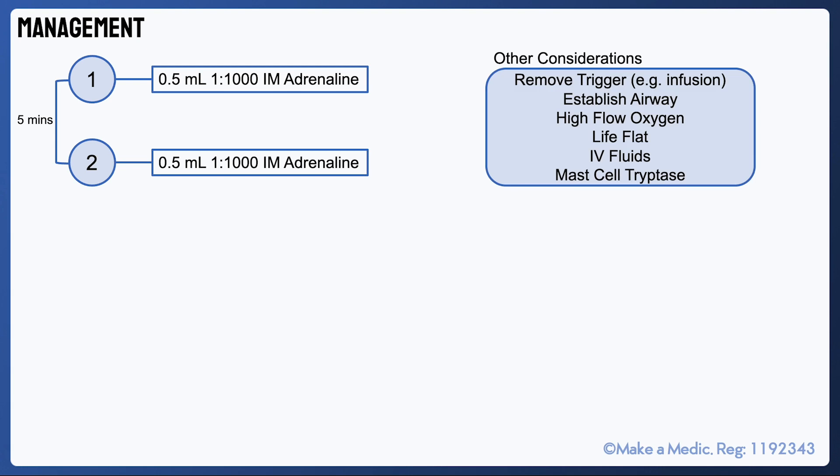First of all, if there's an obvious trigger, such as an infusion of antibiotics, this should be stopped and the cannula should be removed. In an A to E manner, measures should be taken to secure the airway and apply high flow oxygen if required. If the patient is hypotensive, the patient should be laid flat as tolerated and IV fluids should be administered. When establishing IV access, sending a sample to check the mast cell tryptase level should also be considered as this would help confirm a diagnosis of anaphylaxis.